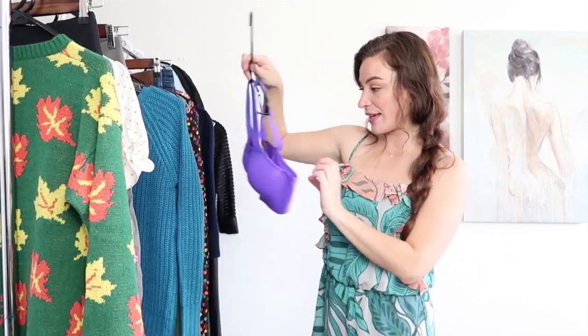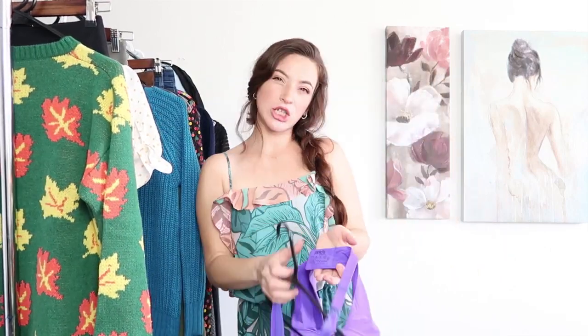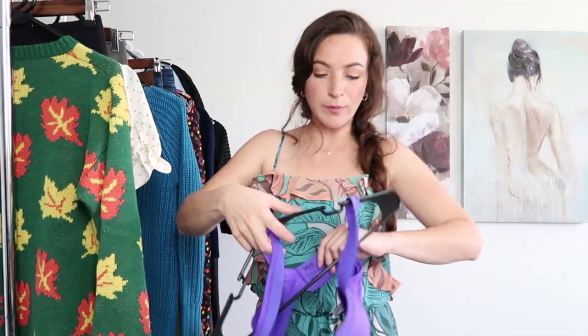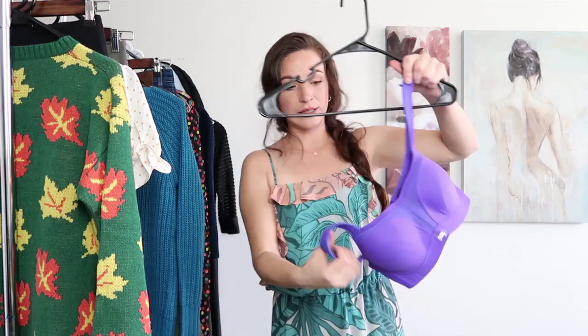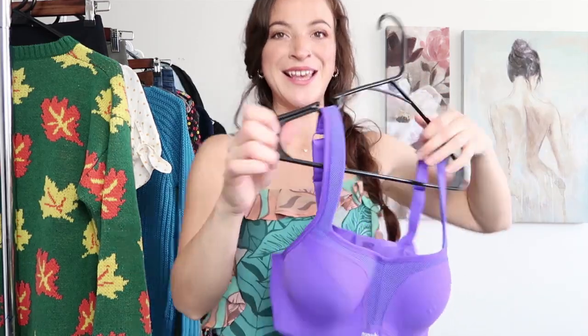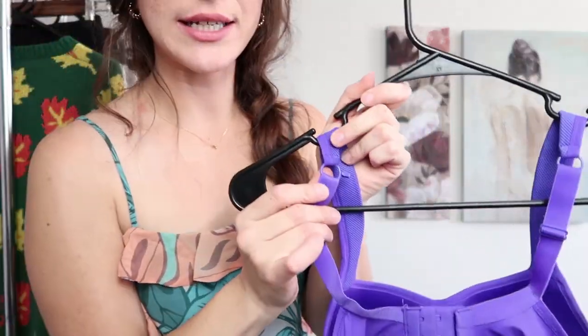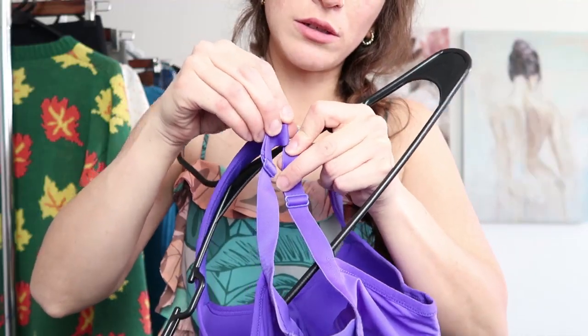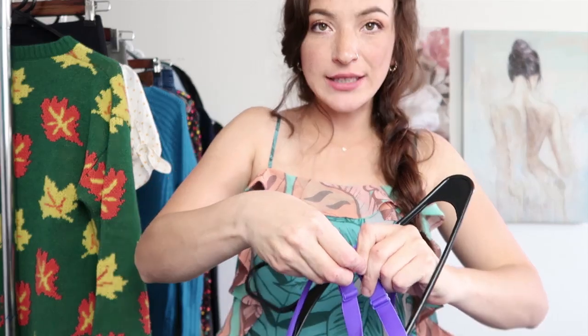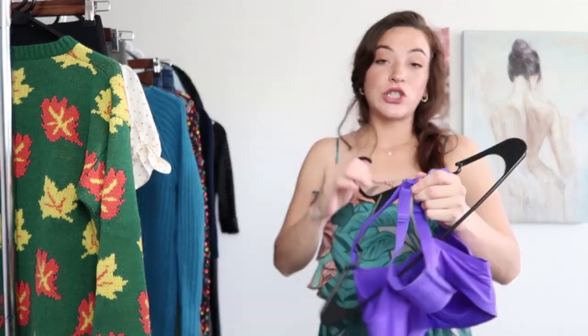Next up is from the brand Panachi. This actually resells pretty well on Poshmark so I decided to pick it up since it looked in like brand new condition. It has a really nice clasp right here where you can attach it in the middle so that you can use razorback tank tops and not have to show the bra.